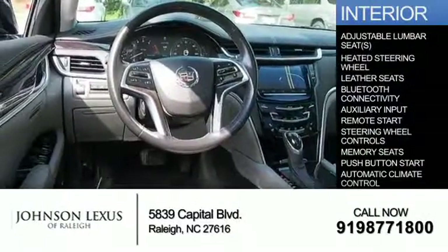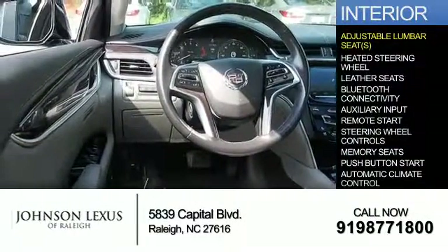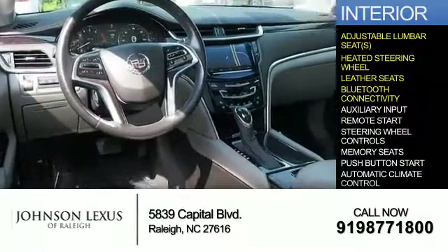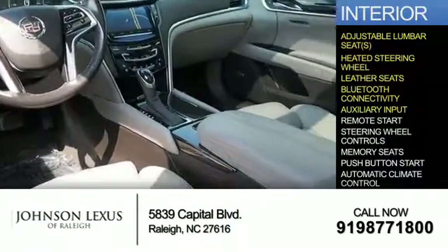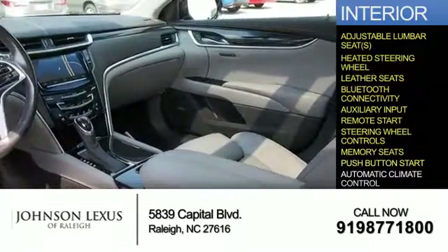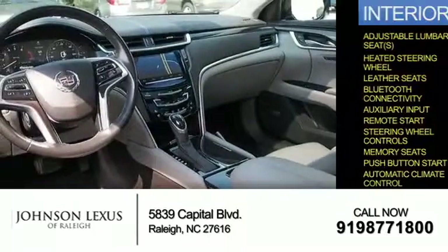Inside you'll find adjustable lumbar seats, heated steering wheel, leather seats, Bluetooth connectivity, an auxiliary input, remote start, steering wheel controls, memory seats, push-button start, and automatic climate control.